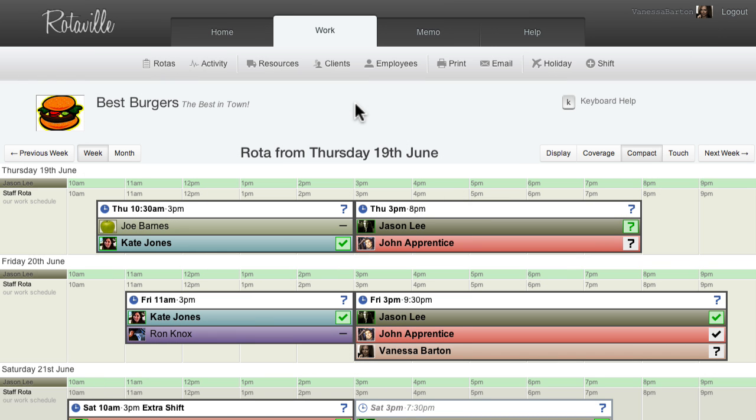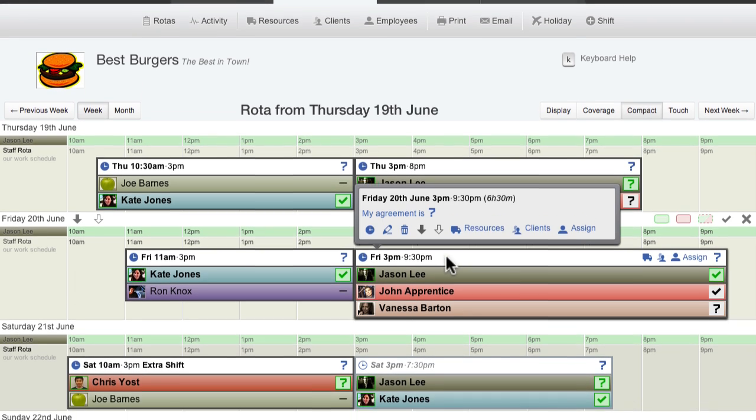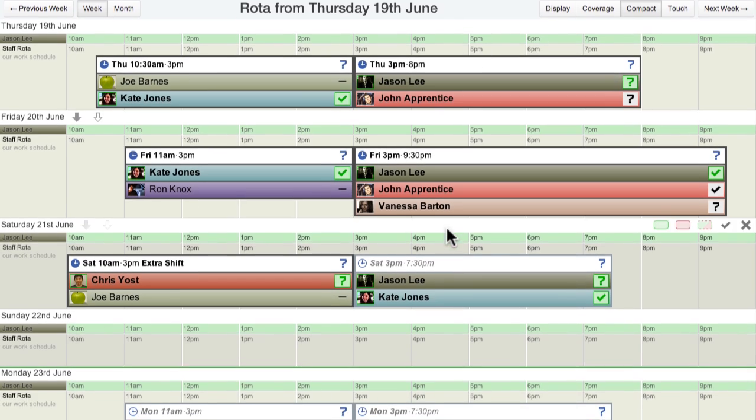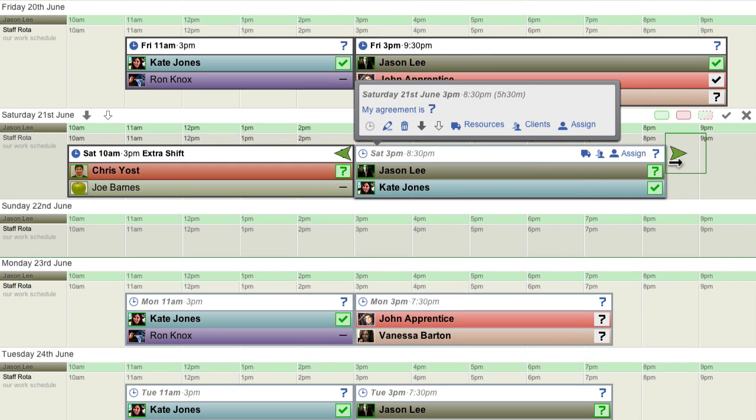Hello. RotorVille is online and mobile software for managing your work rota, which is also known as a roster or schedule. Instead of using grids or spreadsheet cells, RotorVille displays shifts on a regular calendar view.